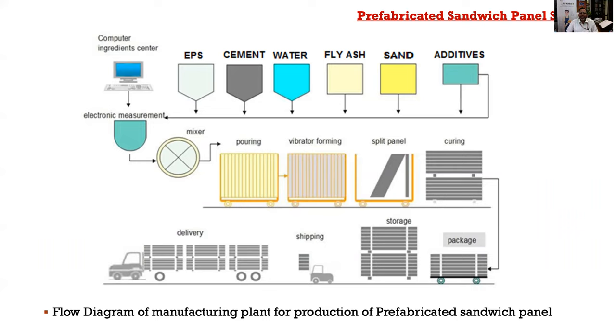A typical manufacturing plant has silos where ingredients are stored, and through a computer these ingredients are mixed automatically. The mixed material is poured into preset molds, vibrated, and cured. Once curing is complete, the panels are stacked and ready for packaging and shipping to sites. In the factory setup, you mix all materials electronically through a computer-aided center, pour into a preset mold, do vibration, strip the panels, do the curing, and then they are ready to move to the sites.